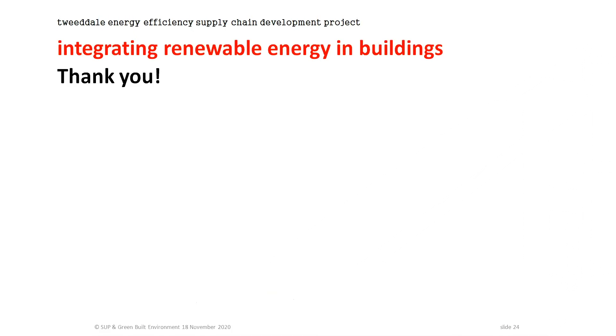Thank you very much for watching. If you want more details about the project and the network we're establishing, best to contact Julie Nock on the details provided.